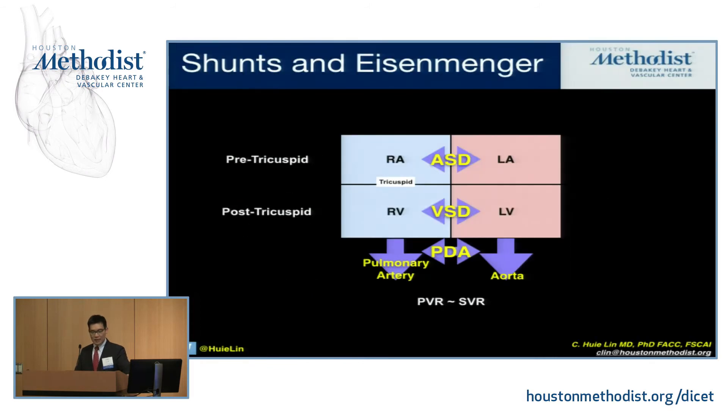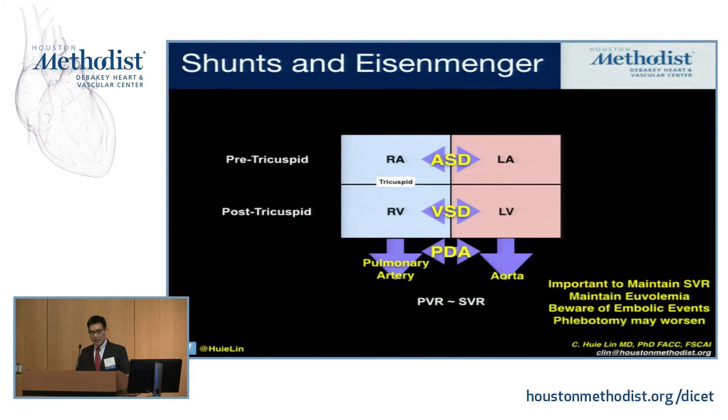Quickly on Eisenmenger syndrome — the key things to watch for: maintain systemic vascular resistance and maintain euvolemia. Watch for embolic events because of mandatory potential for right-to-left shunting. And if I can leave you with one thing: watch out for phlebotomy. Routine phlebotomy is no longer indicated in these patients because it leaves them iron deficient and microcytic, which may actually lead to higher thromboembolic events. We no longer do that routinely unless they have symptomatic events.